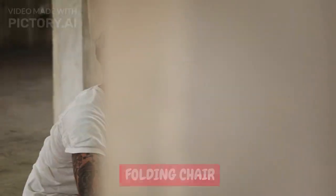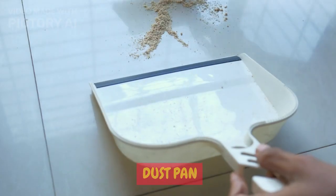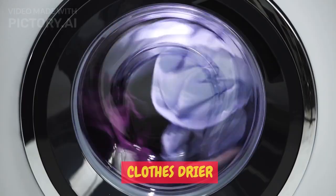Hairbrush. Heating furnace. Airship. Blimp. Folding chair. Hand stamp. Fountain pen. Dust pan. Insect destroyer gun. Baby buggy.